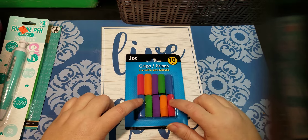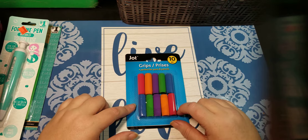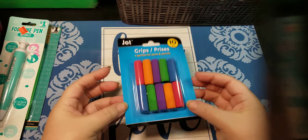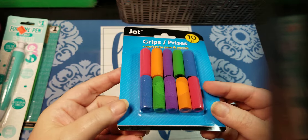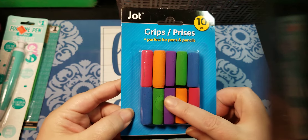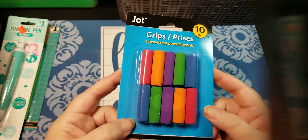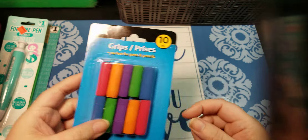Does anybody else have a problem when you're coloring with pencils? It's cause they're so small — they kind of hurt. So remember these old school things? I don't do a lot with pencils, so that's why I figured I just got these at the dollar store to see if they will make me like my pencils more or not.